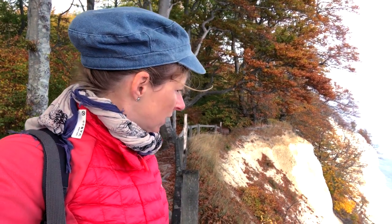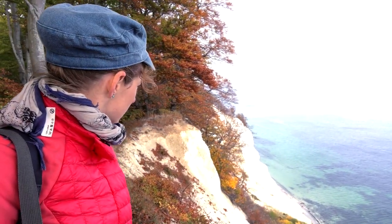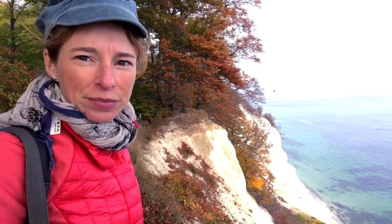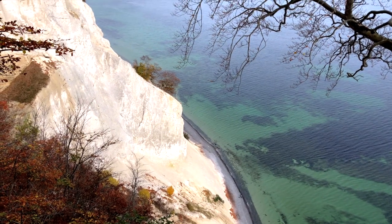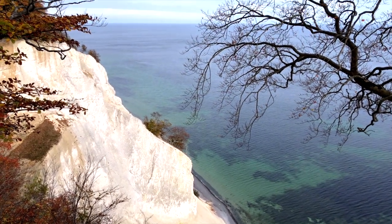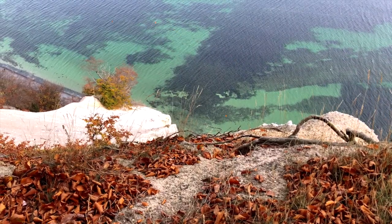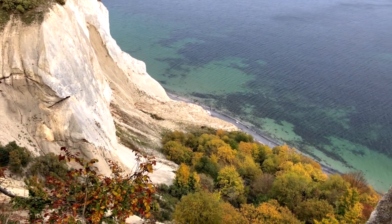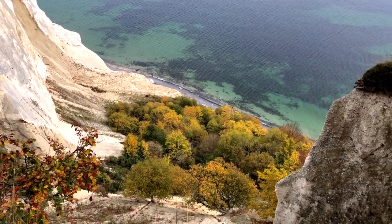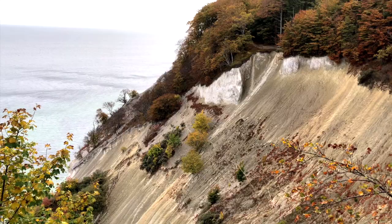These are the cliffs of Møn - pretty, and the sea is so clear here. White, white cliffs. This is wilderness. It is as if I'm listening to a symphony by Carl Nielsen - a soft flute melody slowly turns into a dramatic interplay of cellos, after which the violins take over.